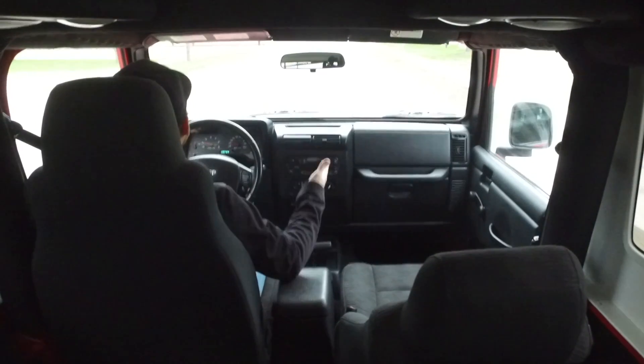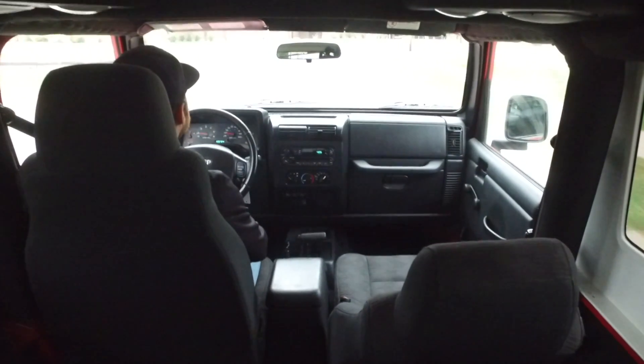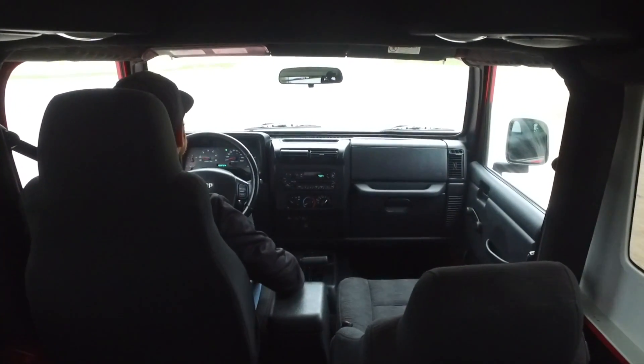This one is in immaculate condition. The previous owner took care of this one extremely well. You can tell that in the paint, you can tell by the interior condition, and it even smells super clean inside this one.